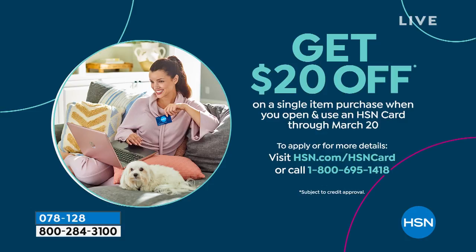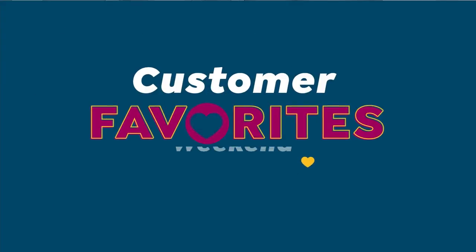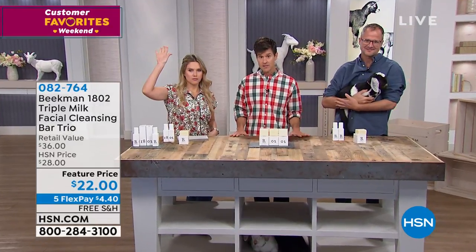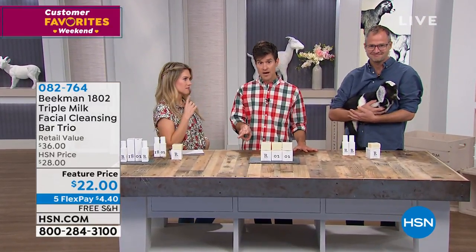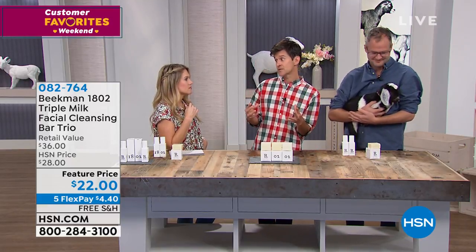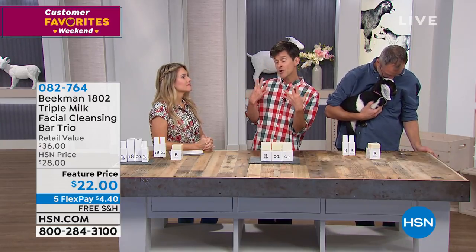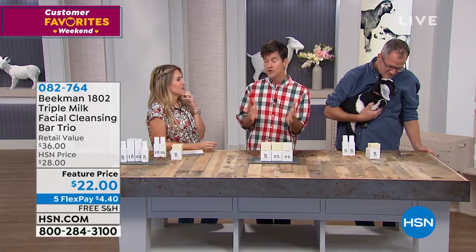If you'd like to save $20 today, we'd like to invite you to sign up for an HSN credit card. Once you get approved, we will save you $20 on your first single item purchase, which you can apply to anything you're watching now or later in the day. Red alert — if you are someone who has super sensitive skin on your face, or if you've never paid attention to the skin on your face, maybe you're a man or someone who was low maintenance their whole life but is now getting to the age where you need to start paying attention — here is the system we want you to get.